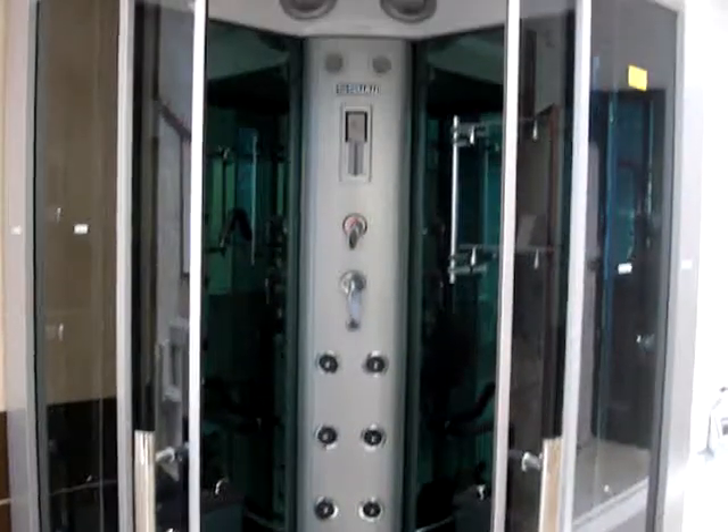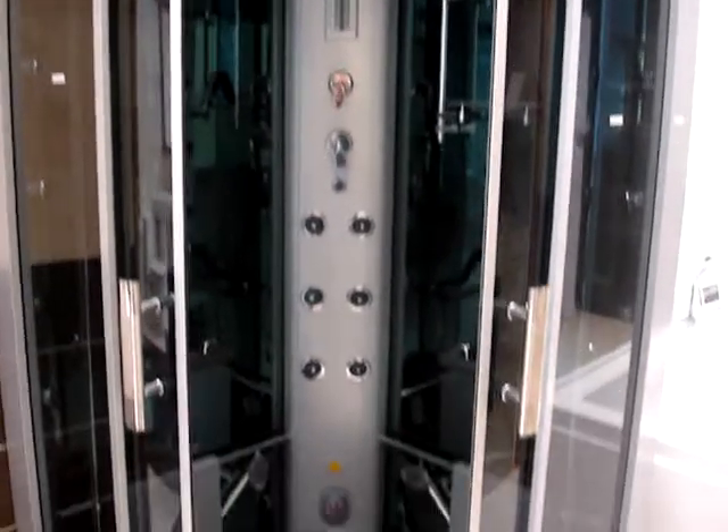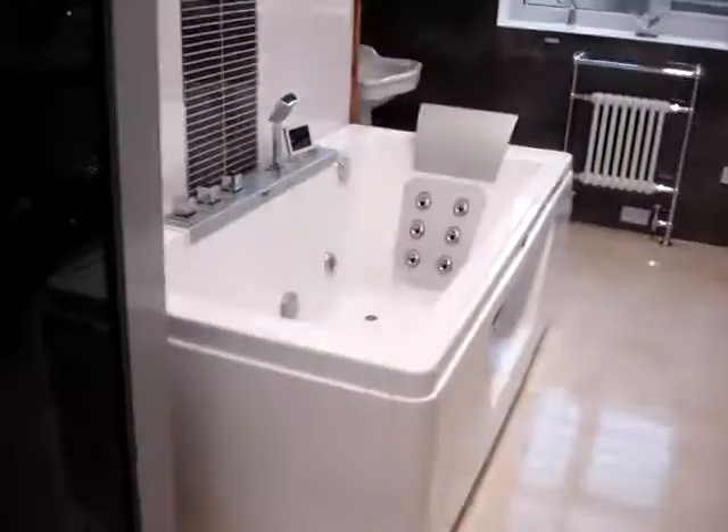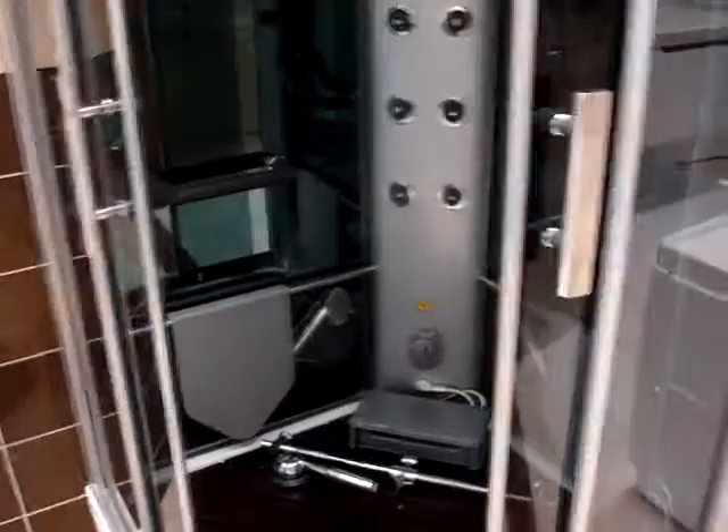SSWW steam shower. Sole agent to the United Kingdom for SSWW. Space saving shower enclosure — falls completely back clear to the wall, and there's no step gap. So in theory, you fold these away and you haven't got a shower in your bathroom, giving you masses of space.